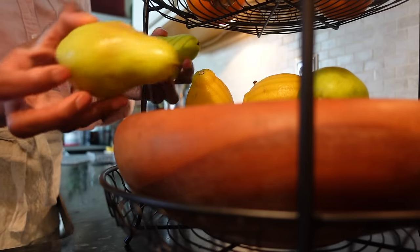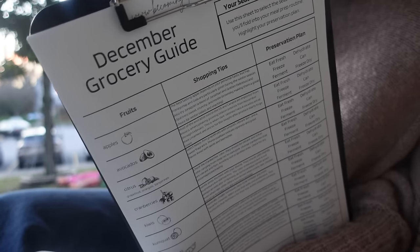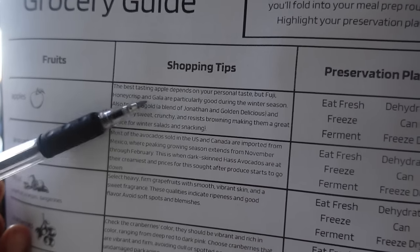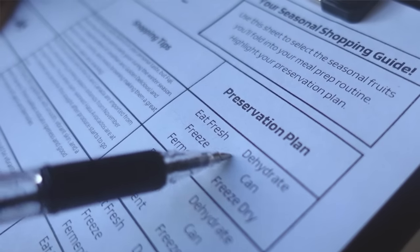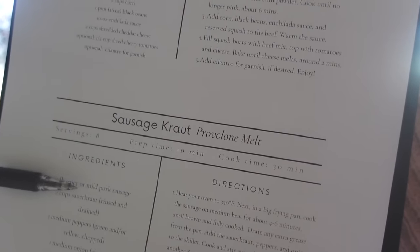You might want to settle in because I treat these pantry chats like you're right here in my kitchen. I'm showing you eight different recipes you can make now, freeze, or can to have your own shelf-stable ingredients. There's a link below with the grocery guide I made so you can print it or reference it as you shop. It includes fruits and vegetables to stock up on, at their lowest price, plus recipe cards—two per page.